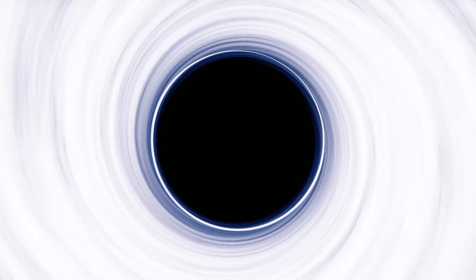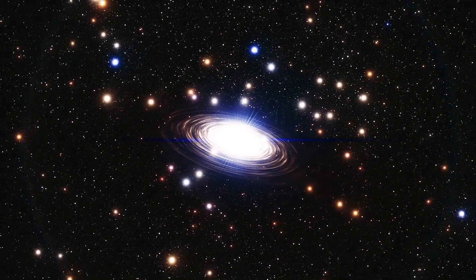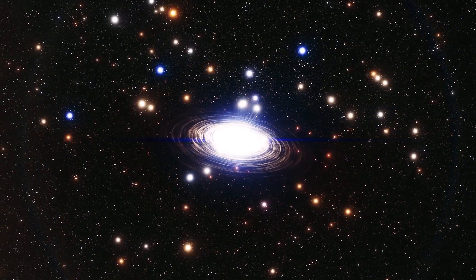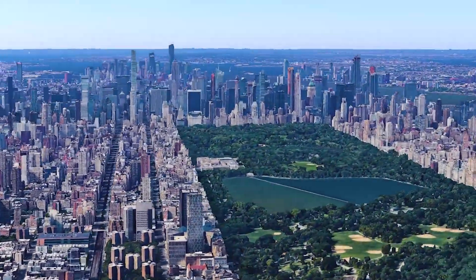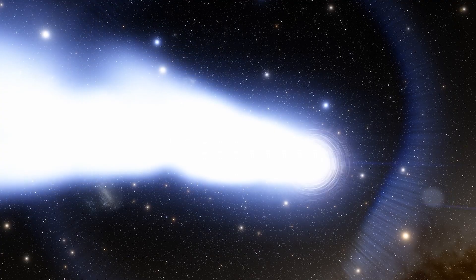Black holes are anything but holes — anything but empty spaces. In reality, they are a huge amount of matter compressed into a very small area, more massive than the sun, and condensed into a sphere about the size of New York City. This is how a black hole forms, generating a gravitational field so intense that nothing, not even light, can escape it.